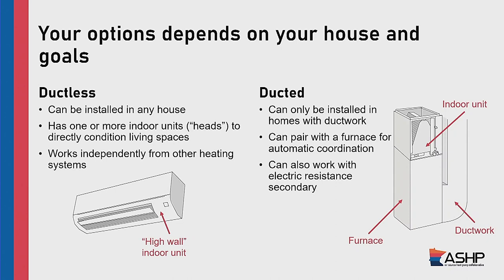For ducted systems, they need ductwork to work because they rely on circulated air throughout the system. They pair with a furnace. They are set up so you don't need to manually turn on your furnace when it gets to a certain point — this happens in the background. The heat pump is the primary system, provides heat down to a certain temperature, and will automatically switch over to the furnace. They can also work with electric resistance secondary systems for an all-electric style of house.